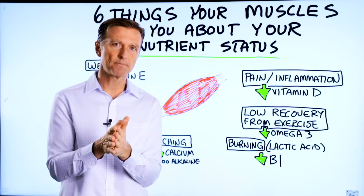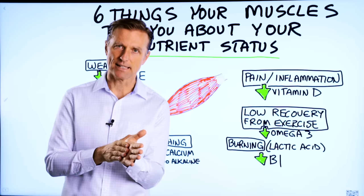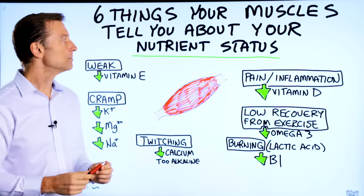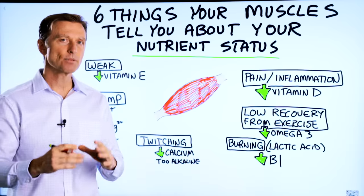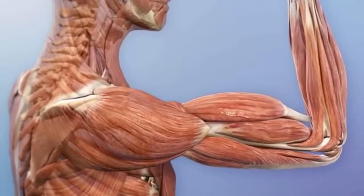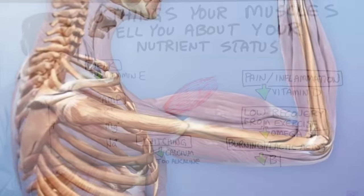Today we're going to talk about the six things that your muscles will tell you about your nutrient status. The muscle is an organ and it's a great indicator of all sorts of nutritional deficiencies in the body.